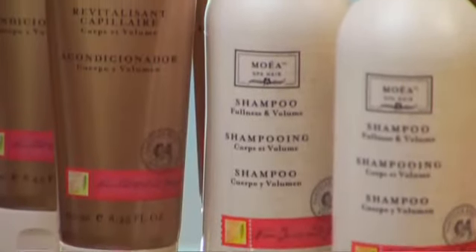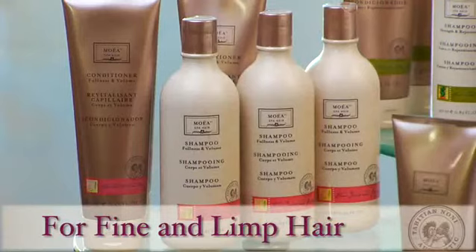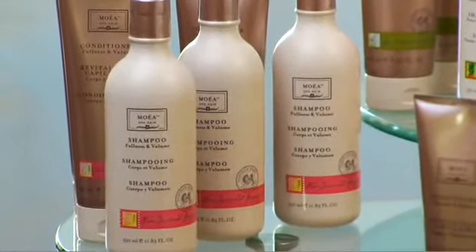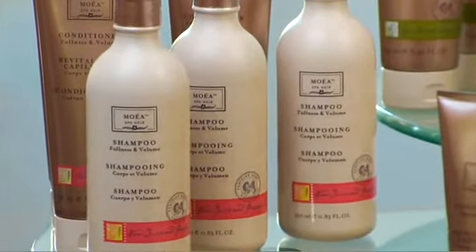Moea has three easy hair systems, the first being the fullness and volume system. Fine and limp hair is a challenge to keep looking full and luxurious. These formulas are designed to carefully cleanse and volumize fine or thin hair. Some products strip the hair to try to create fullness, but that tends to damage hair over time. Moea shampoos remove the dirt, pollutants, and oils that weigh down the hair, leaving the hair plumped with healthy botanicals and proteins.